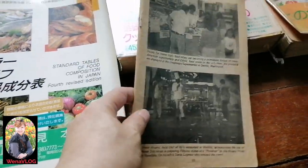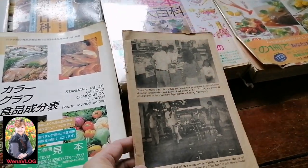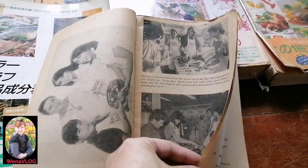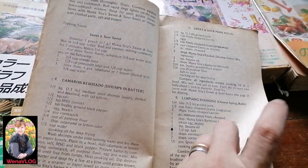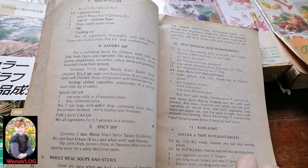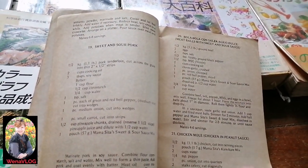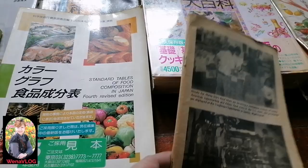This is the very first recipe book I bought. But this is a Philippine recipe book. Oh my, it's so old — it's been decades already! Because I was about to marry a Japanese, so I said I would cook Philippine recipes for him. Since I had no idea what Japanese people eat, I bought this cooking recipe book.